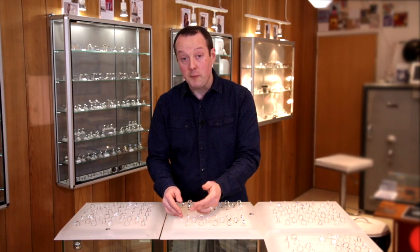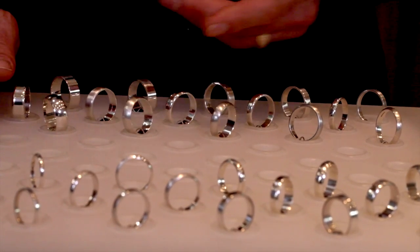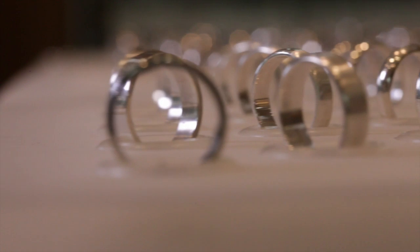The ladies range from 2 millimetres up to 6 millimetres wide, and the gents go from 4mm up to 8 millimetres wide. We do actually make them narrower and wider than that, but that's a good starting point and covers the most popular widths.